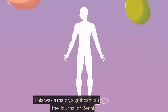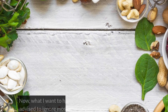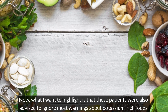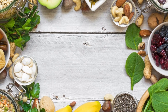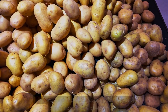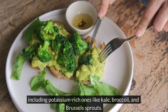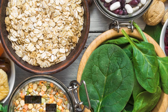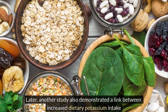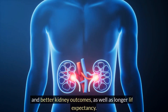This was a major, significant study published in the Journal of Renal Nutrition. What I want to highlight is that these patients were also advised to ignore most warnings about potassium-rich foods. They were instructed to eat potatoes daily and consume a variety of vegetables, including potassium-rich ones like kale, broccoli, and Brussels sprouts. Later, another study also demonstrated a link between increased dietary potassium intake and better kidney outcomes, as well as longer life expectancy.